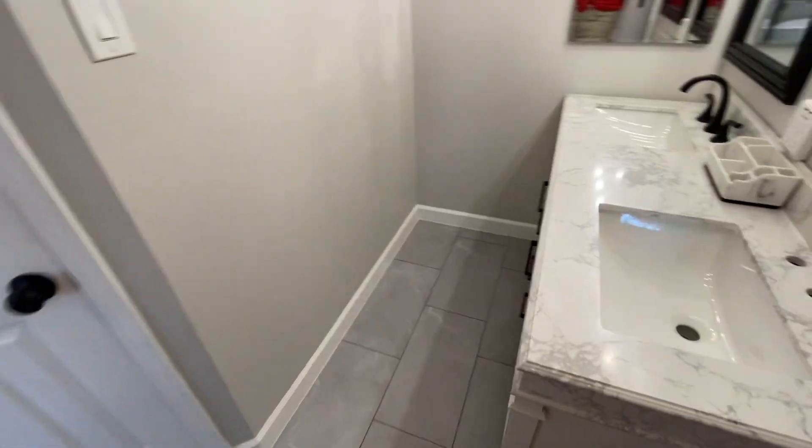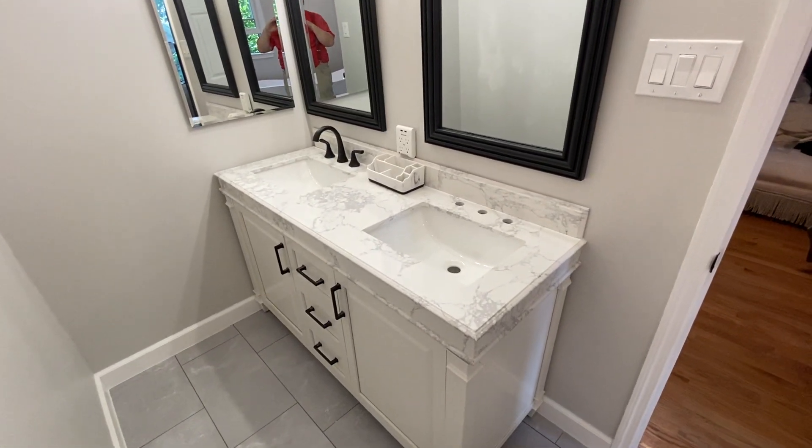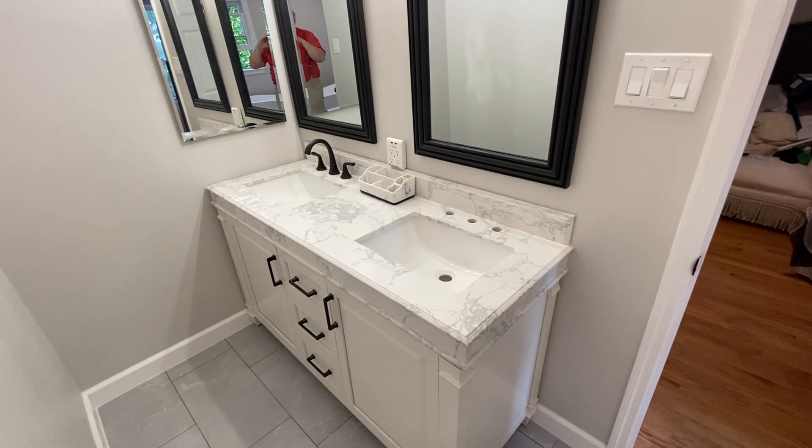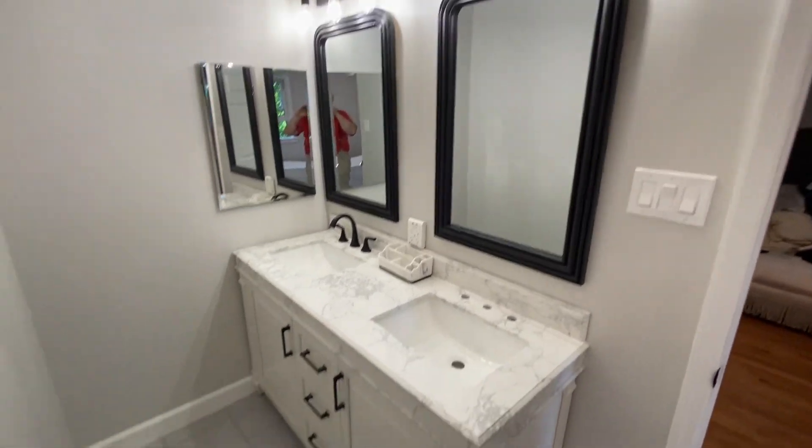To the right we have the new vanity, and we're missing one of the faucets — we've got one on order to match that one, so that'll be in a couple days. New mirrors, new lights, new flooring.